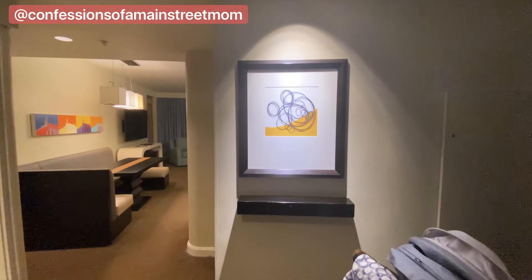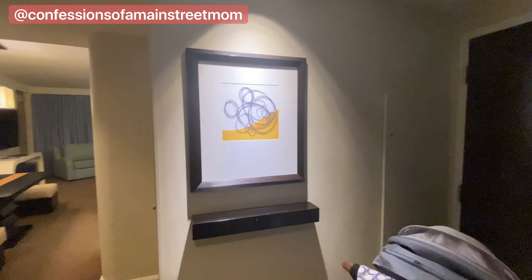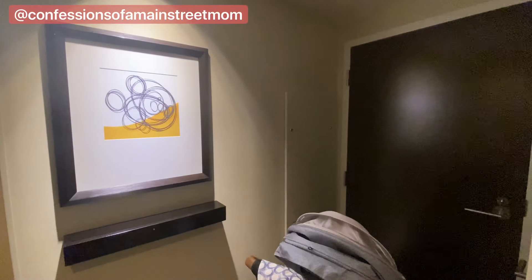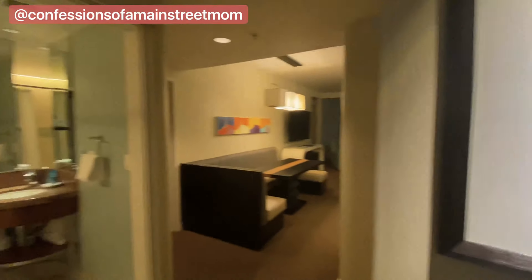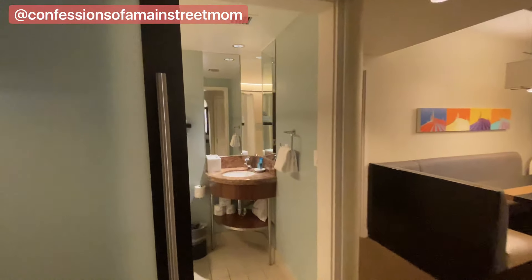Welcome to our one-bedroom at Bay Lake Tower. We've got the connecting door right there, some nice artwork as you come in, and you've got a bathroom to the left.